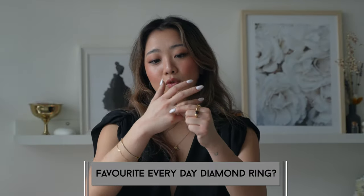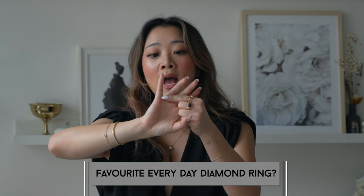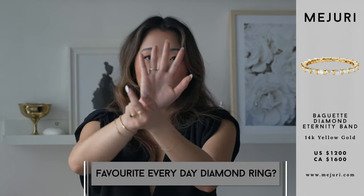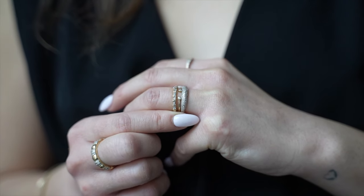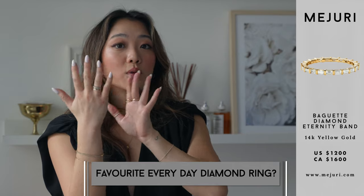My favorite statement ring is probably the diamond baguette ring. There are two versions now: one where you only see the baguette at the top, and one that goes all the way around. I've fallen in love with the one that goes all the way around — even when your rings twist and turn, that one always stays in place. I love layering it with the open diamond ring, so those are my two favorite everyday pieces.